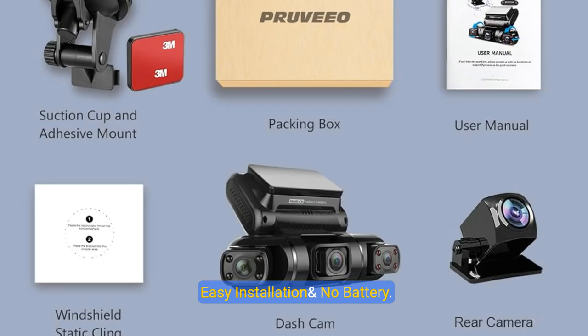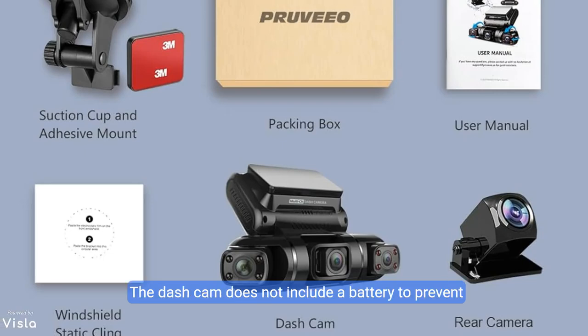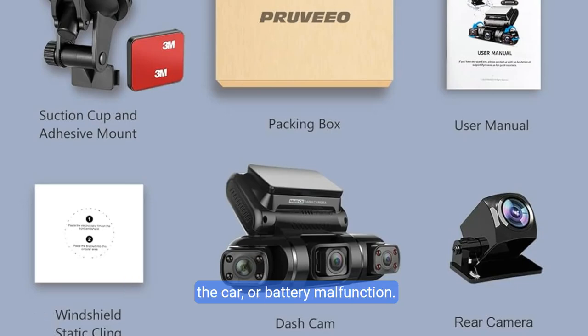Installation and use are made easy with reference images provided in the user manual. The dash cam does not include a battery to prevent damage from sun exposure, high temperatures inside the car, or battery malfunction.